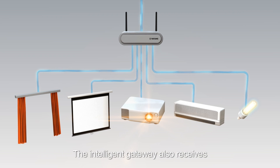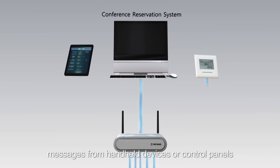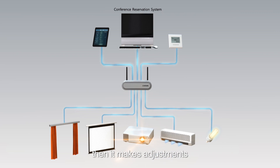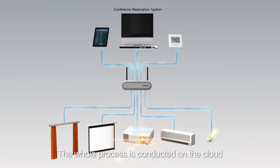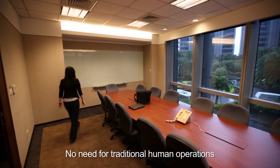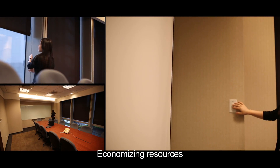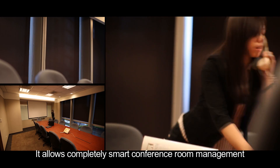The Intelligent Gateway also receives messages from handheld devices or control panels, then makes adjustments. The whole process is conducted on the cloud — no need for traditional human operations. Economizing resources, it allows completely smart conference room management.